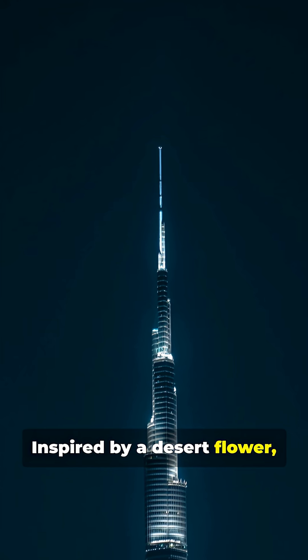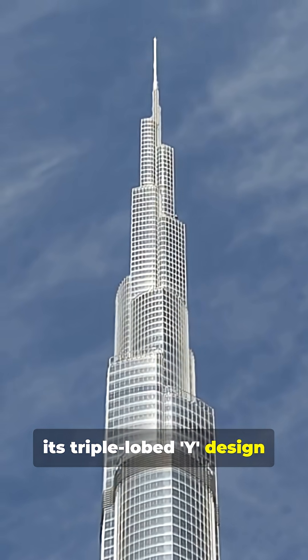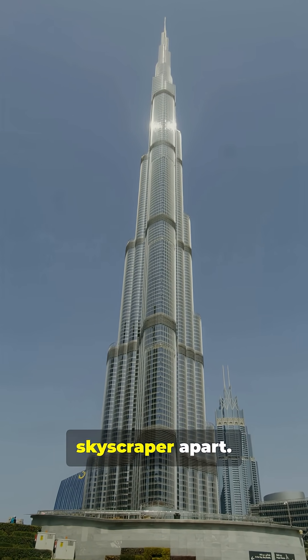Inspired by a desert flower, its triple-lobed Y-design reduces wind vortexes that would shake a normal skyscraper apart.